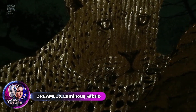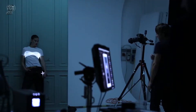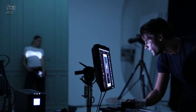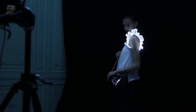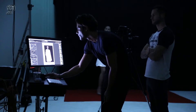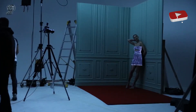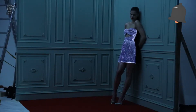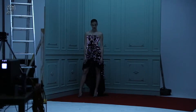Get ready for some dazzling fashion shows in Italy, known for its high-end fashion. A new fabric called Dream Luxe will make models literally shine on the runway. Optical fiber is woven into threads of viscose, linen, cotton, and other materials. The tiny LEDs are powered by a small 3.6V battery that can be hidden in a pocket or lining. You can control the glowing garment with a remote smartphone or tablet, and it will shine for about 8 hours.